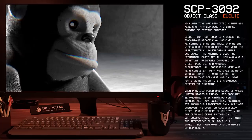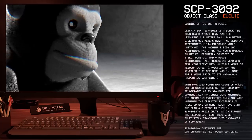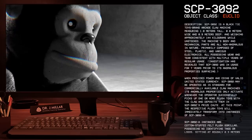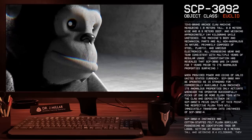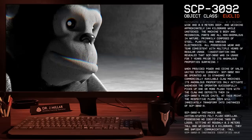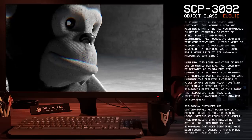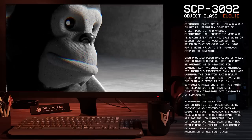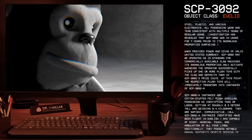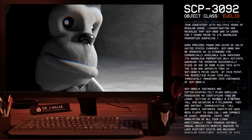Its anomalous properties only activate whenever the operator successfully picks up one or more plush toys with the claw and deposits them in SCP-3092's prize chute. At this point, the respective plush toys will immediately transform into instances of SCP-3092-A. SCP-3092-A instances are cotton-stuffed, felt plush gorillas, possessing no identifying tags or logos, sitting at roughly 0.3 meters tall and weighing 0.4 kilograms.